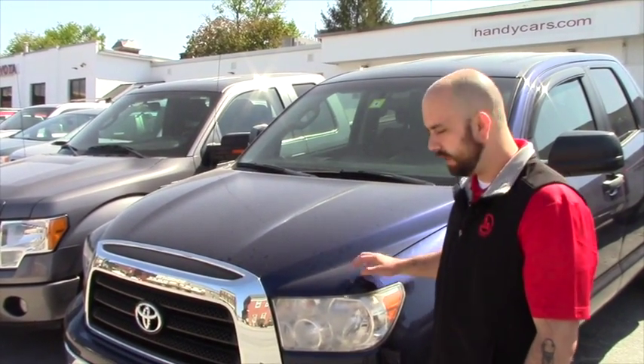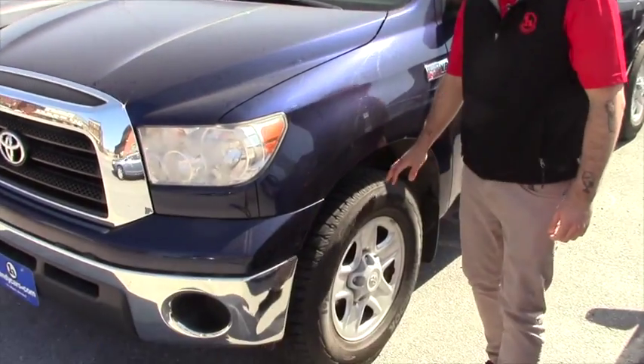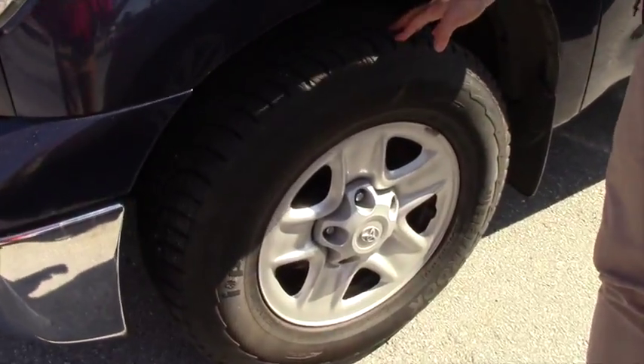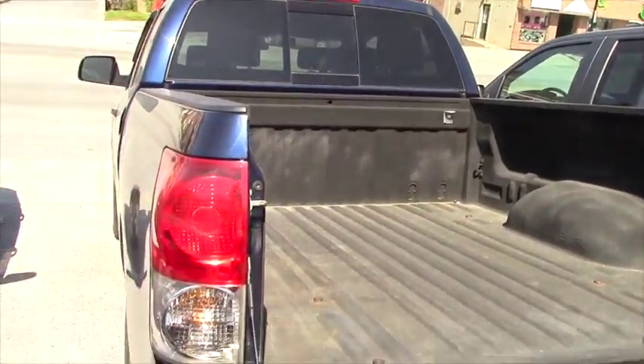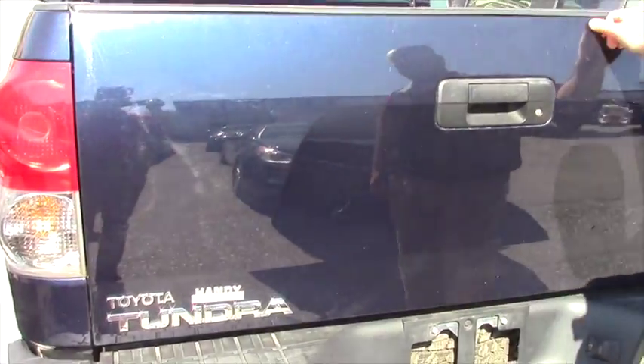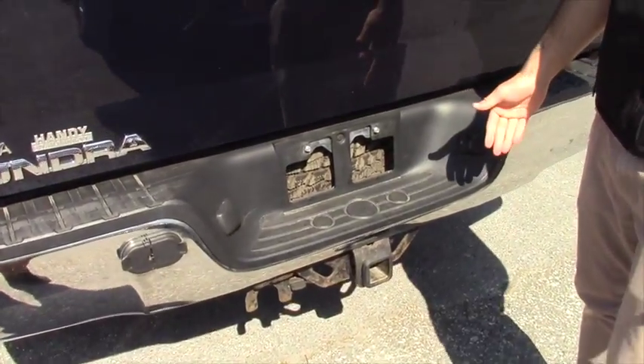So this does have a 5.7 liter V8 coming to the side. It does have 18 inch steel wheels. In the back you do have a bed liner and the tow package which is rated up to 10,300 pounds.